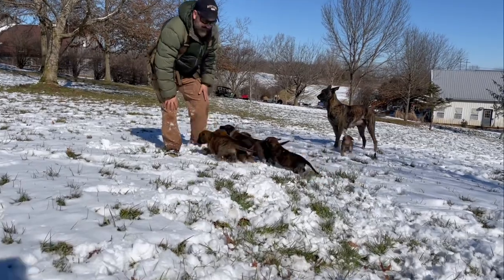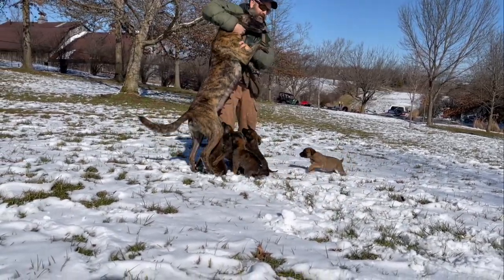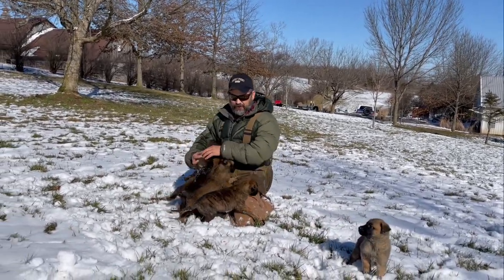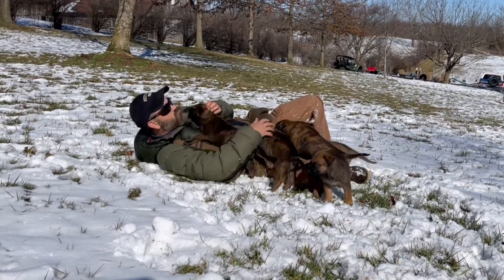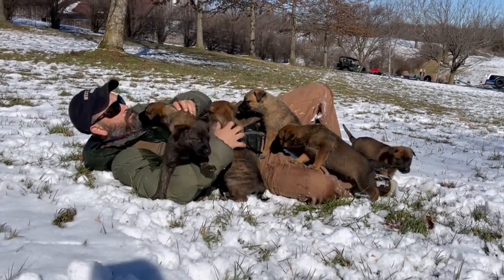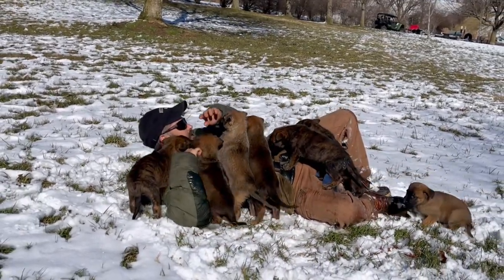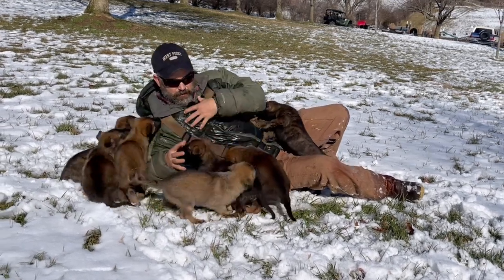What do you guys think about the snow? What do you think, Lexi? Are you happy to be out in the snow? Very good dog. Such good babies. Come get on Uncle Tony. Oh, look at these good babies. You're such a good dog. Very, very fine animals. You're hooking me with your claw. Puppies at this age have really sharp little claws — they're almost like cat claws. You can probably hear them getting caught on my jacket.